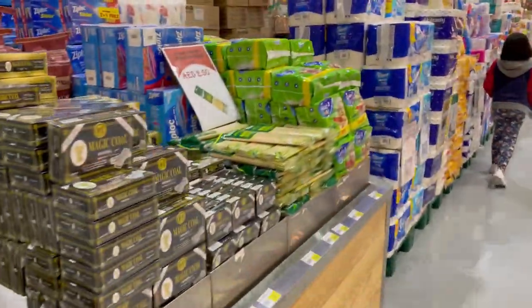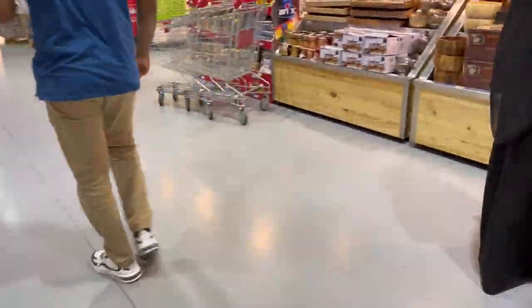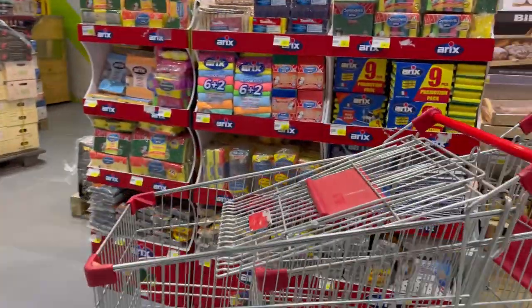Along with fruits and vegetables, they also provide a huge variety of laundry articles, cleaning items, and kitchen items. All of that is also available there.